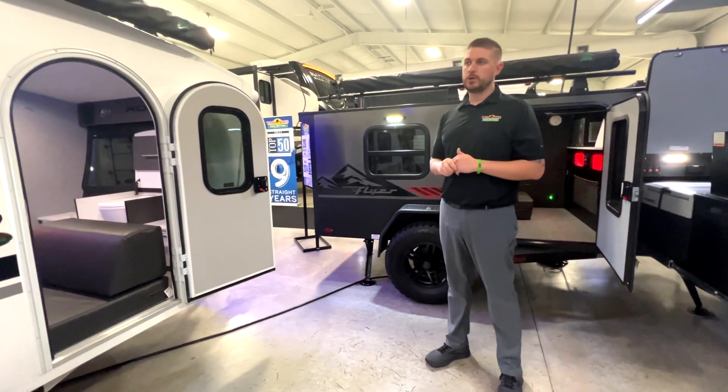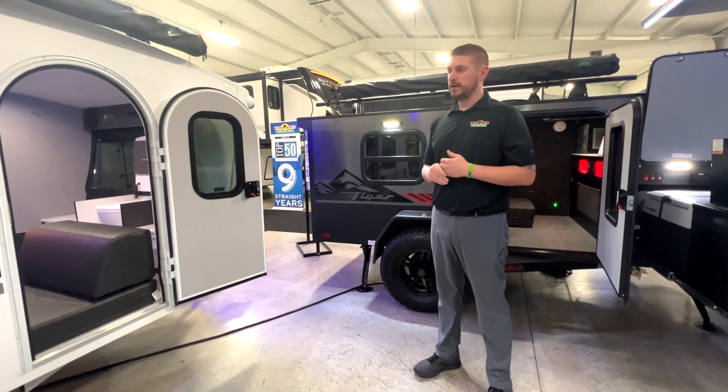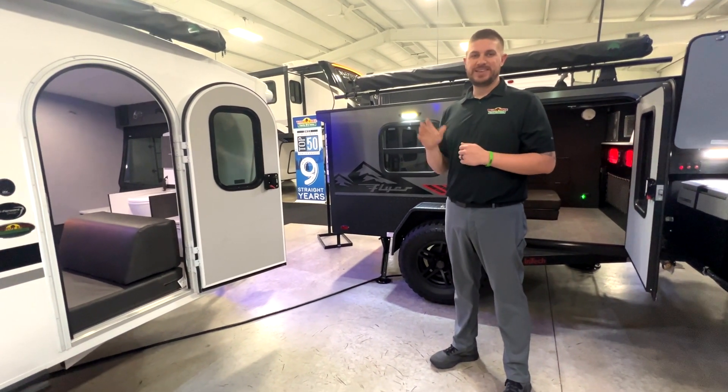This is the 2024 Luna Rover from Intech — beautiful camper. Come check it out. Thanks guys.